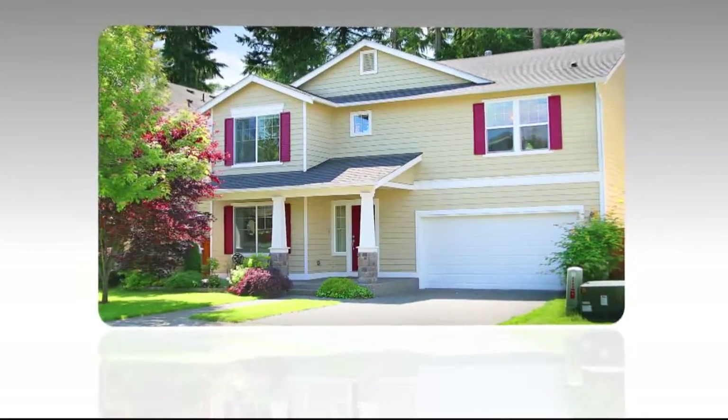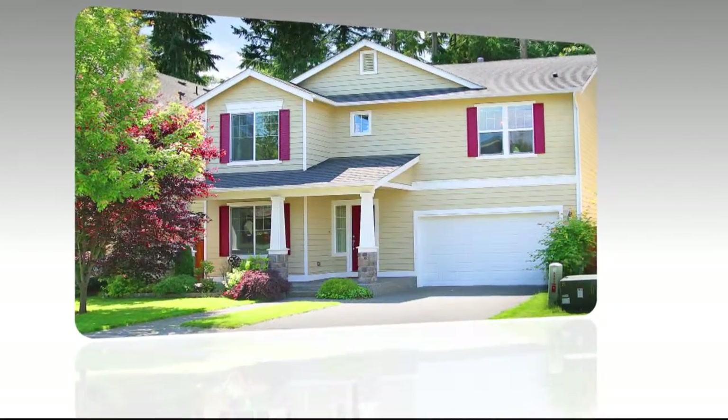Hi, I'm Emanuel Fonte with John L. Scott and I have a great home I'd like for you to take a look at. Live the Redmond Ridge lifestyle in this two-story home providing you with a retreat you're looking for.